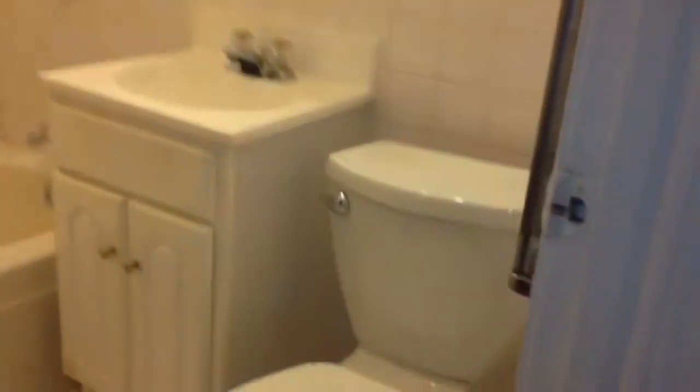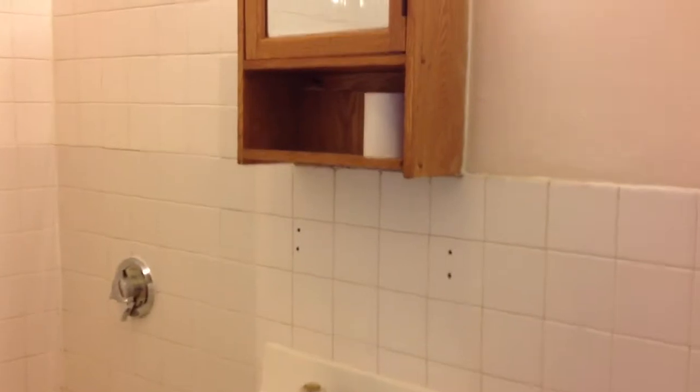We'll walk right to the bathroom here, which is right off of the kitchen. Tiled bathroom.